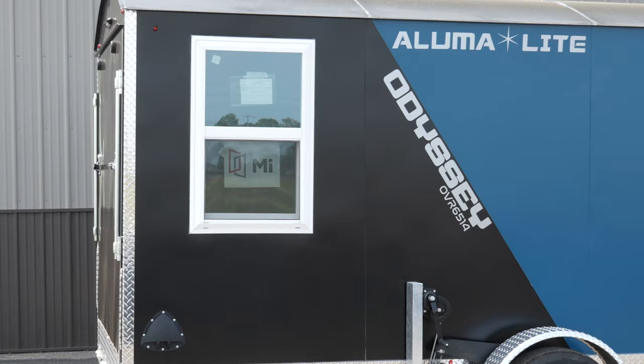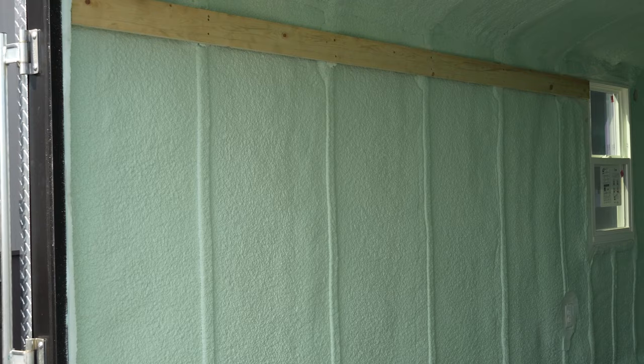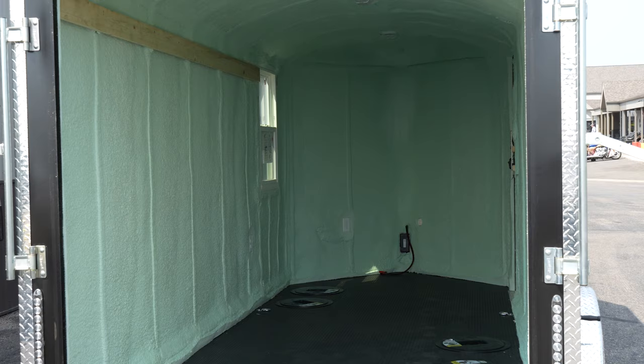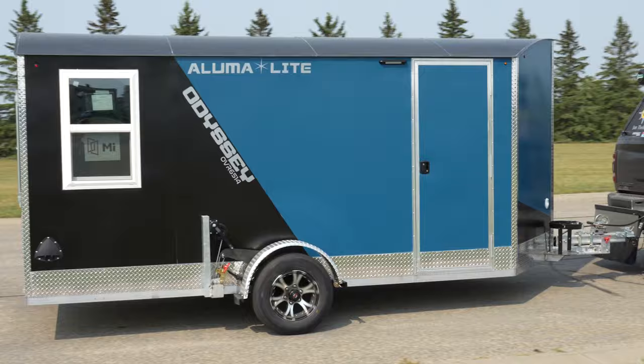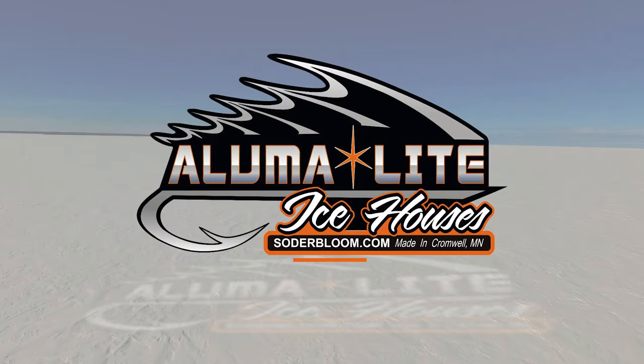Get on the ice earlier and stay later with the all-new Alumilite Odyssey Wheelhouse. The Odyssey is constructed with a full aluminum frame and a proven spray foam interior, making it extremely lightweight and easy to tow. It features a durable black coin rubber floor and is available in various sizes and layouts. 110-volt wiring and thermal pane windows provide all the power and light you'll need. For more information, visit your favorite retailer or SoderBloom.com.